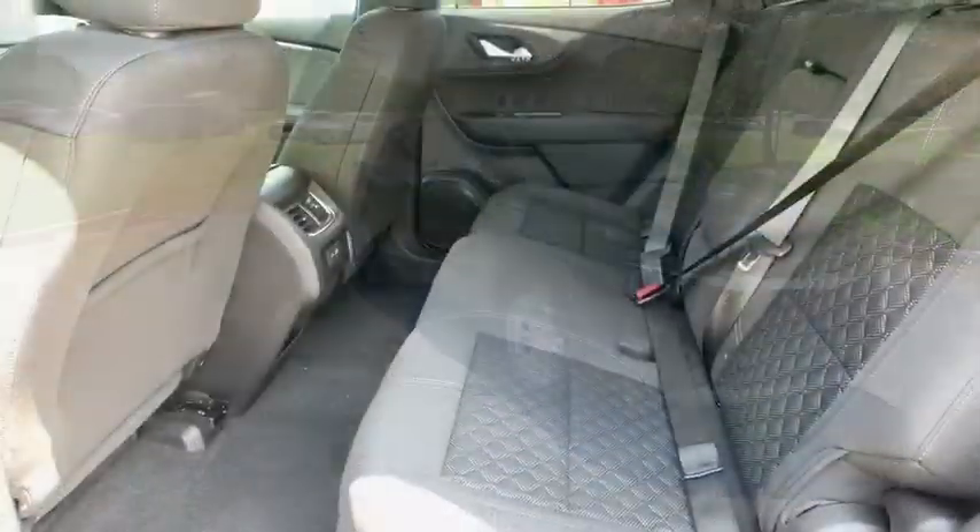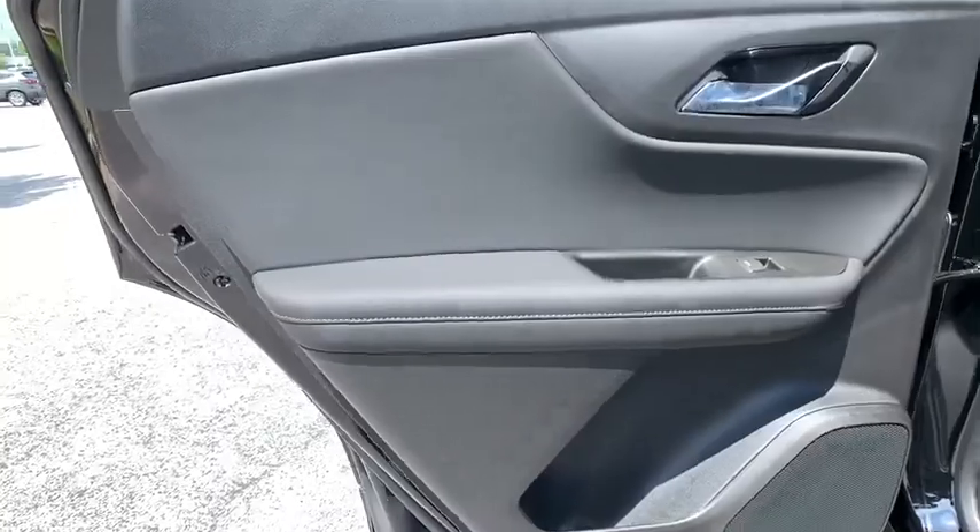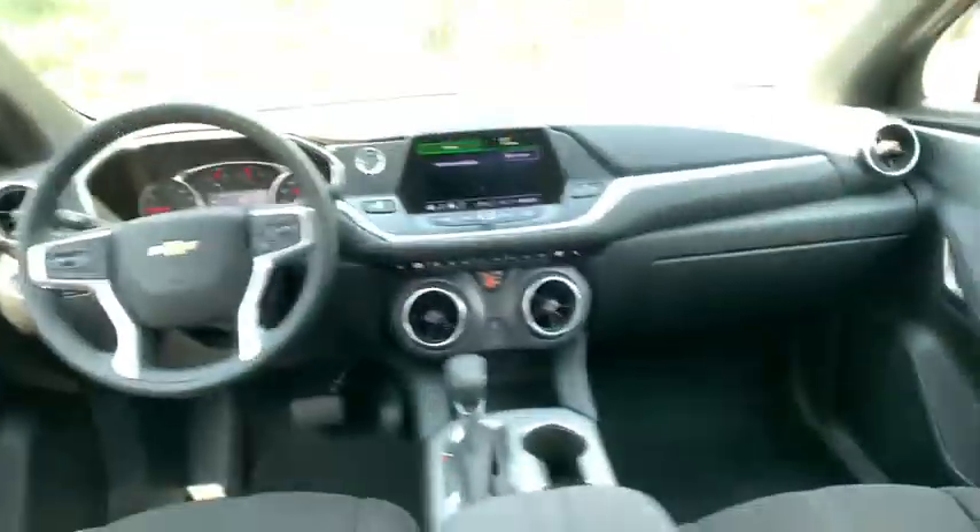Cruise control, aluminum wheels, climate control, AM-FM stereo radio, front-wheel drive, rear defrost, power door locks.